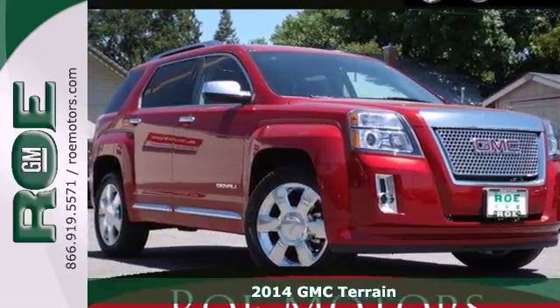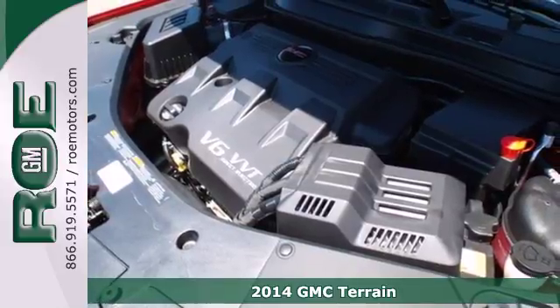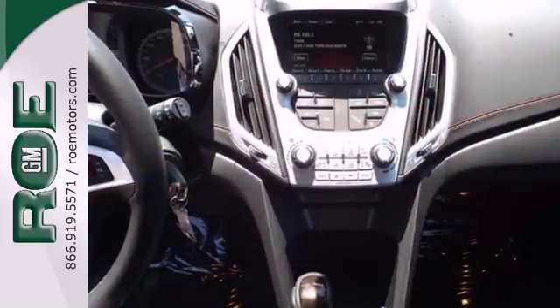Here's a 2014 GMC Terrain Denali. It's extremely capable and versatile. Inside, the Terrain's easy-to-use multi-flex rear system maximizes space and utility.